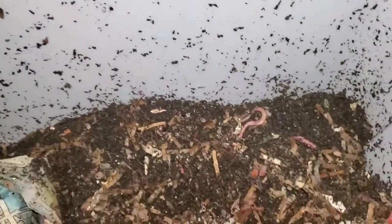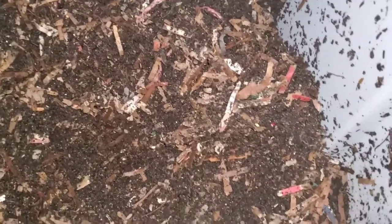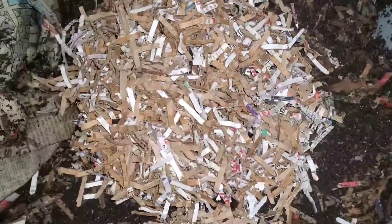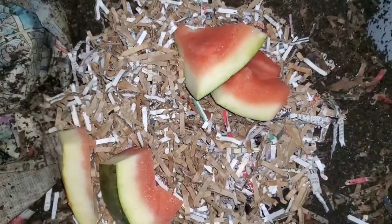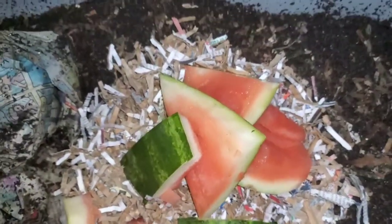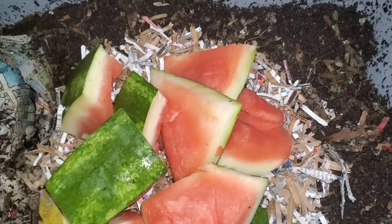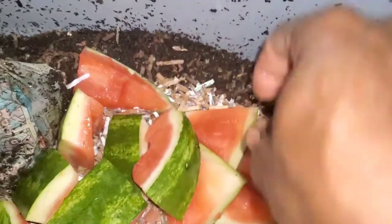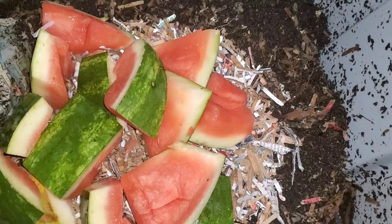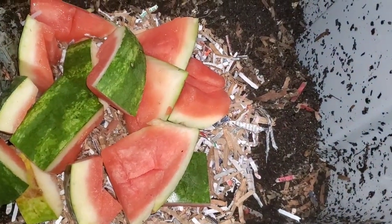We will wait two weeks and see which of the worm bins consumes the food scraps the fastest. Let's feed them the final remaining food scraps. Like I said, the consistency is not the same but you just decide which worm bin is going to win. We'll check back in two weeks. If you like the video, like and subscribe. Have a great day!